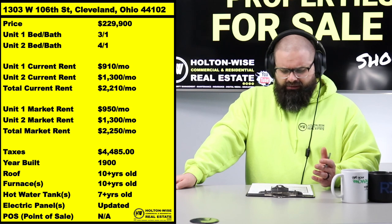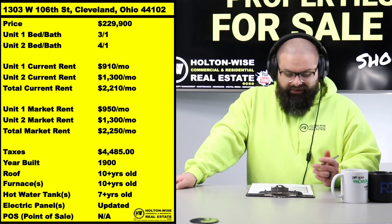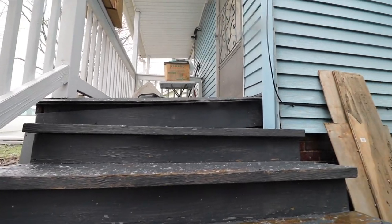More or less $2,210 — or $2,250 — that's what we're talking about. This property is going to make you a ton of money.